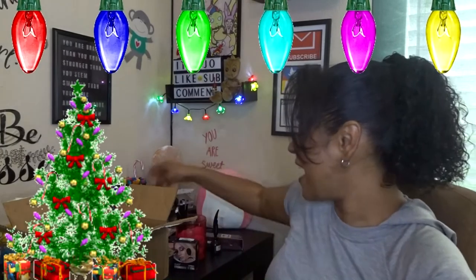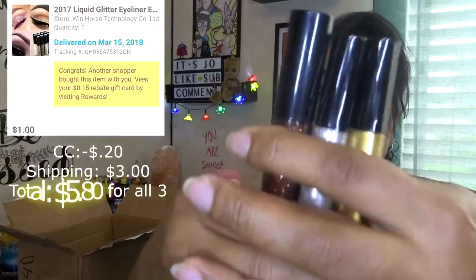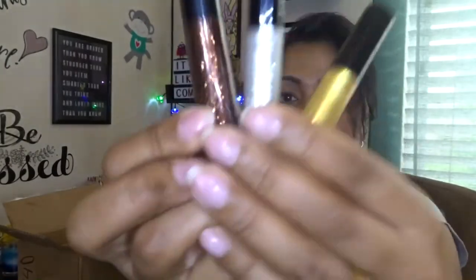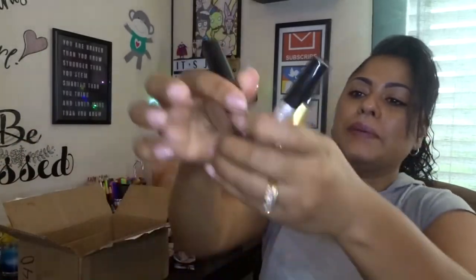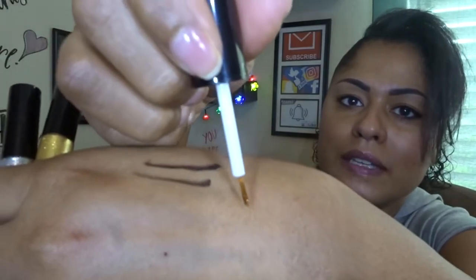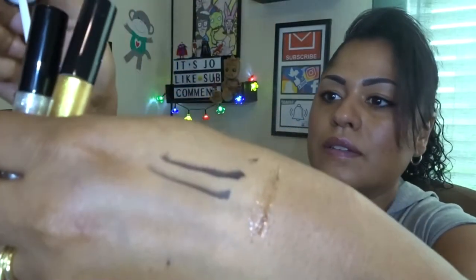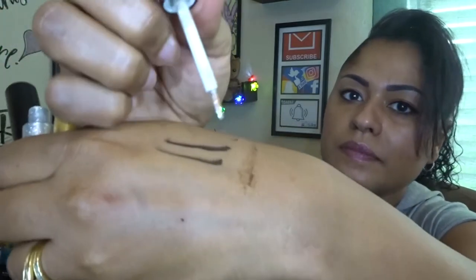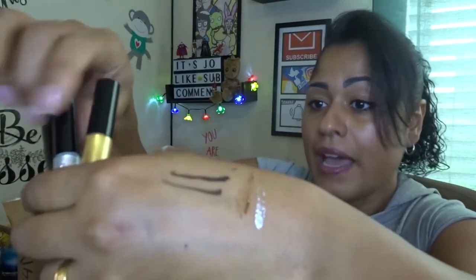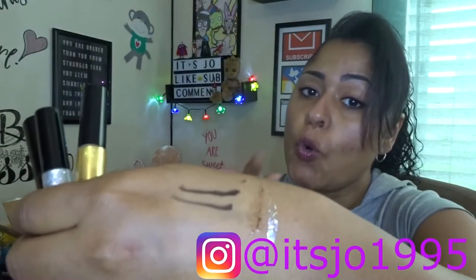It feels like freaking Christmas, guys — finally opening up all this stuff and being able to use it! These are all nice glittery eyeliners — so pretty! I got silver, I got gold, and this is like a bronzy color. I've already used the gold one on a collab I did on Instagram. Follow me on Instagram — it's @joe1995.